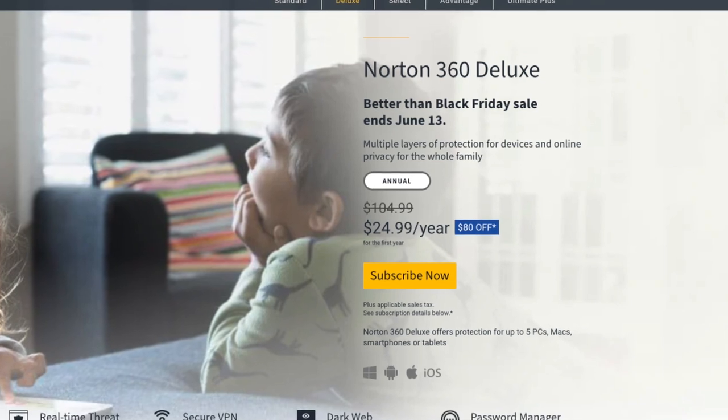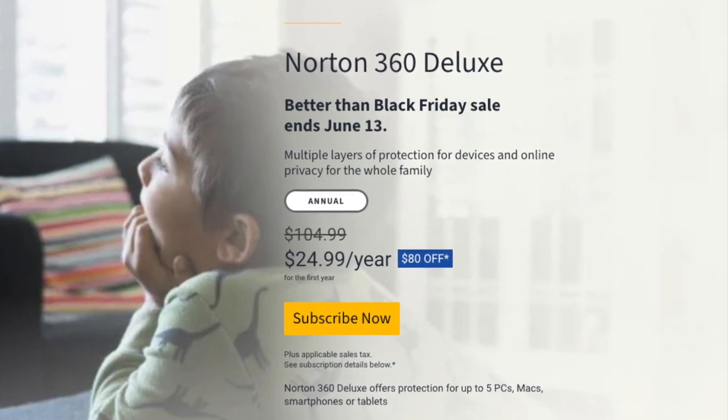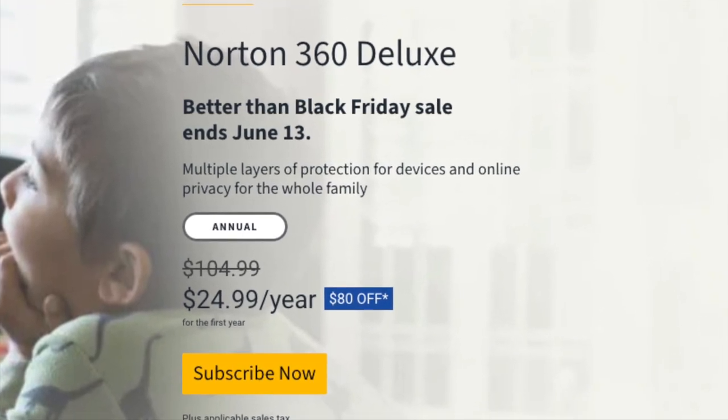To participate in Norton Crypto mining, you will first need to buy the Norton 360 product, which currently costs about $25 for the first year and then about $105 per year. That will be your initial investment in the software.